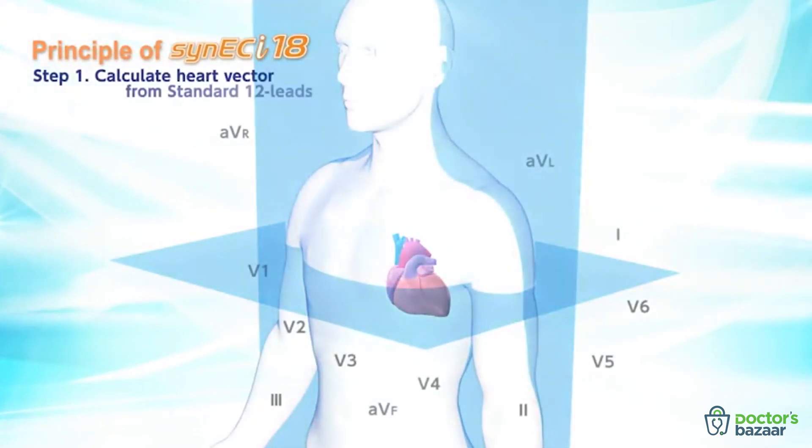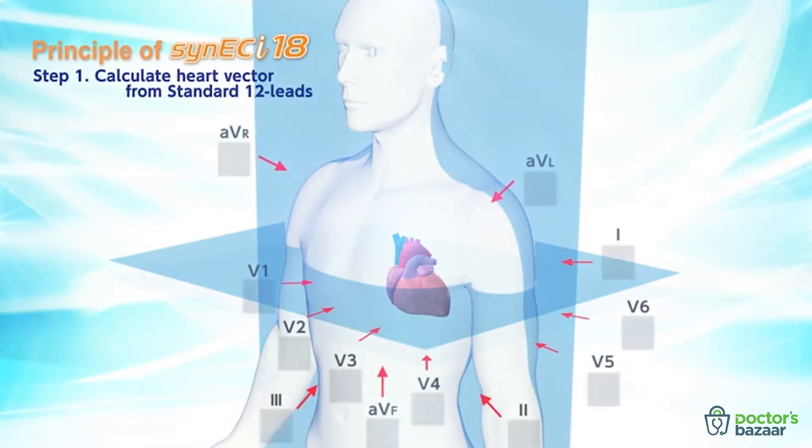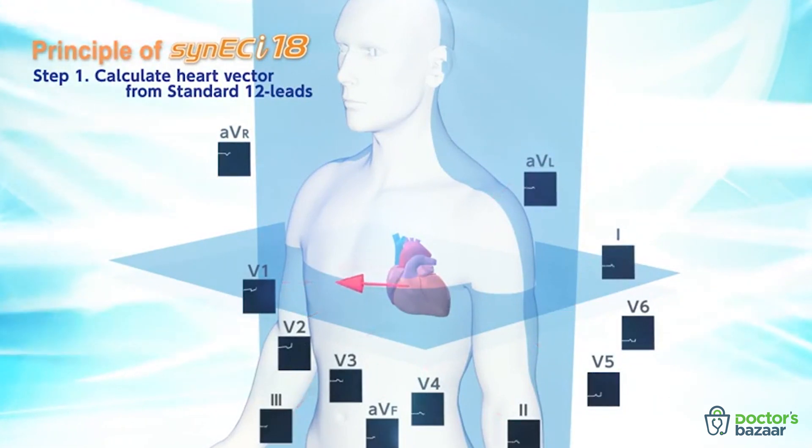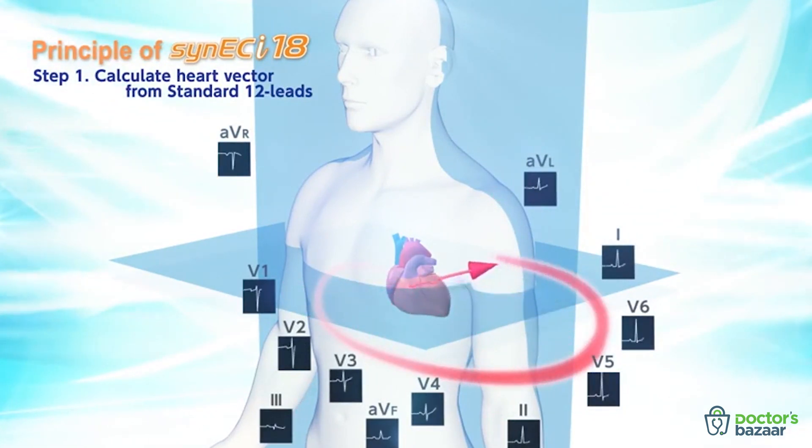Cinec Eye synthesized 18-lead ECG is based on a Nihon Koden patented technique. The synthesized 18-lead ECG is obtained in two steps.